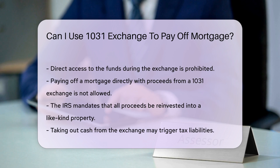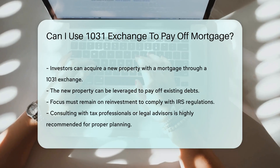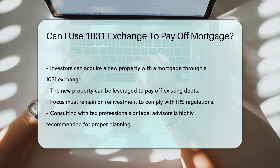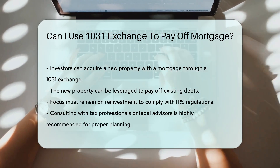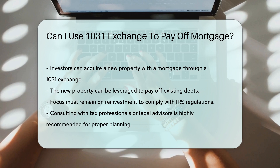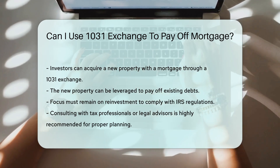The IRS requires that all proceeds be reinvested into a like-kind property. Any cash taken out could trigger tax liabilities. Investors can use a 1031 Exchange to acquire a new property that may have a mortgage. This new property can be leveraged to pay off existing debts. However, the focus must remain on reinvestment. Careful planning is essential to ensure compliance with IRS regulations. Consulting with tax professionals or legal advisors is highly recommended.